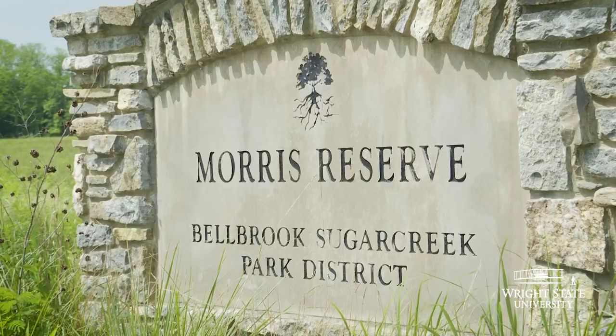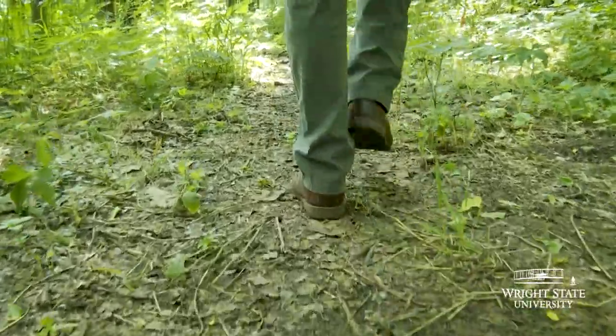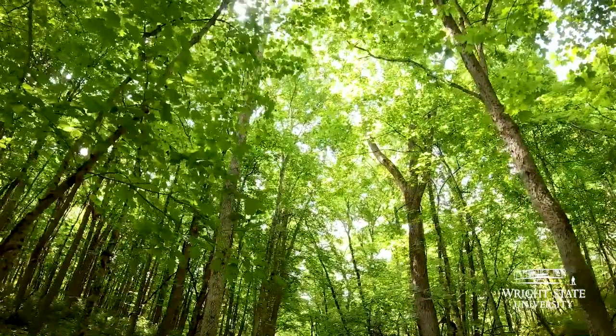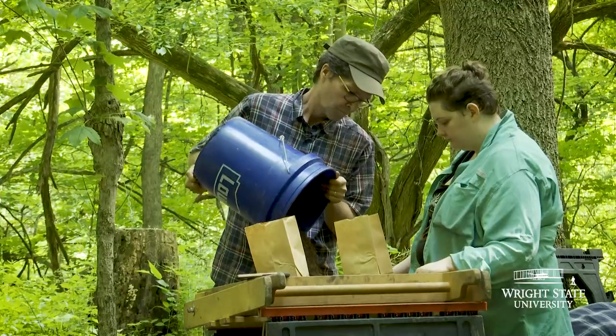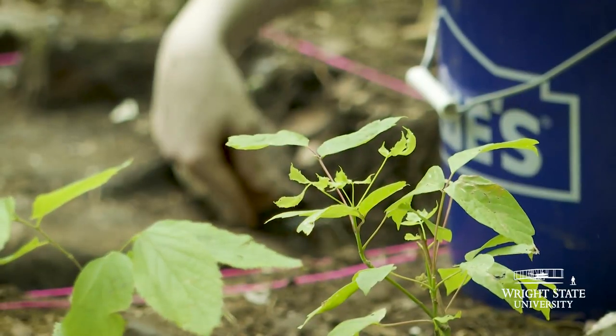I think it's really cool — a good educational thing to do. We are on the Morris Reserve, part of the Sugar Creek Bellbrook Park District, and we are doing an archaeology field school through Wright State University. We teach students how to be professional archaeologists, but this is also a research project and we are researching the Morris family and the Morris farmstead here.